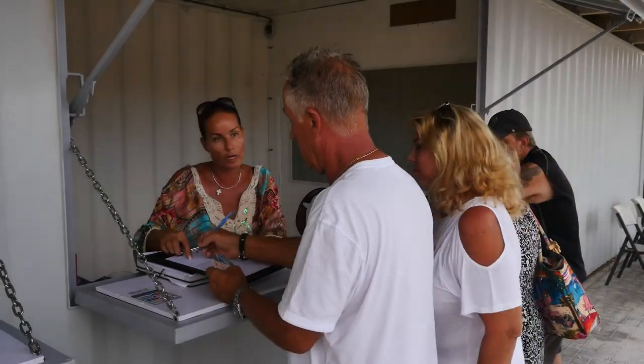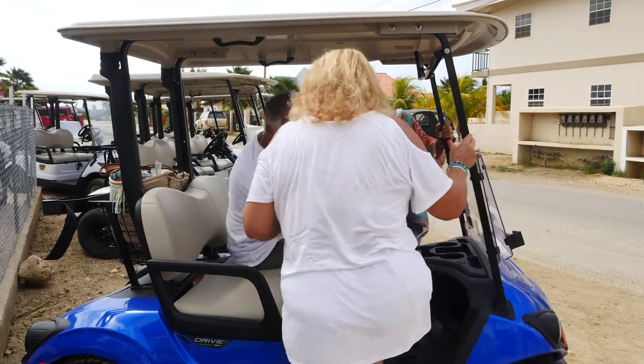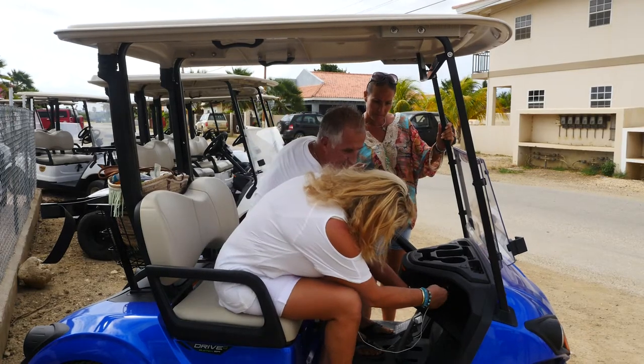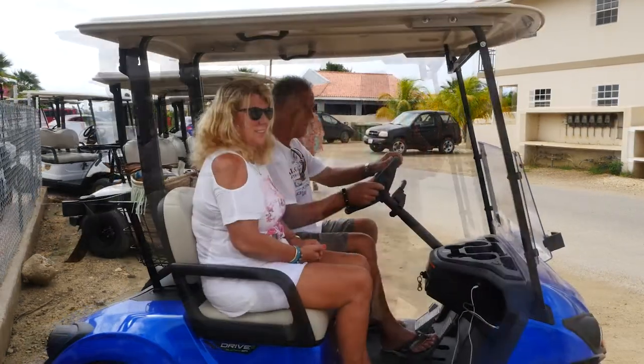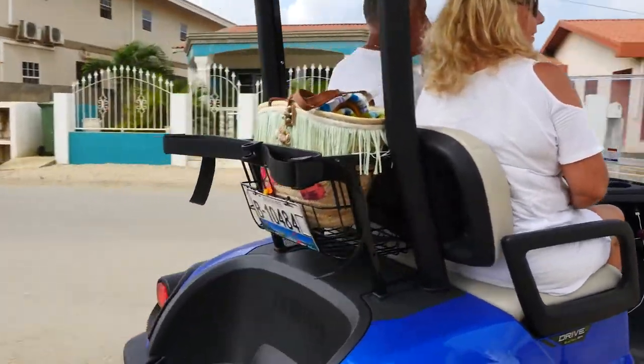One of our crew members will help you fill out some papers and give you the keys to the golf cart to start your adventure on Bonaire. You can travel up north or down south — watch the separate videos for those routes. Thank you for watching this video.